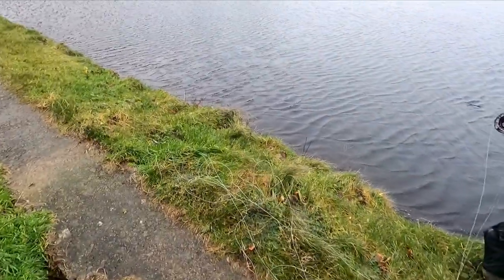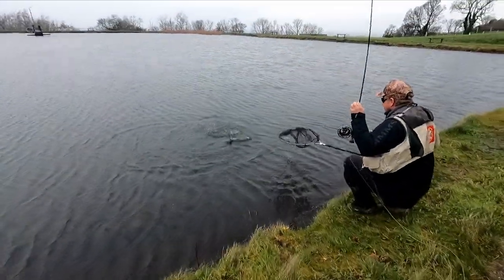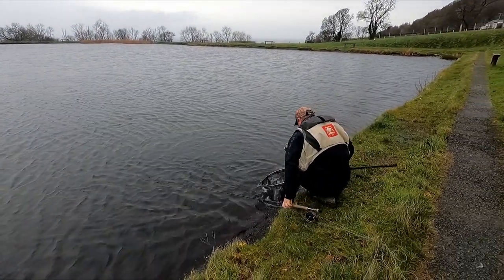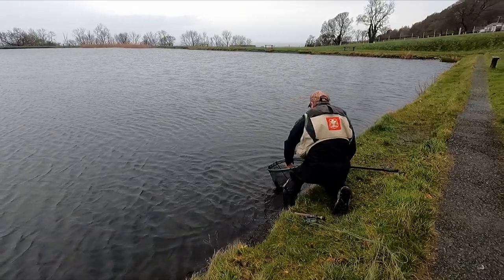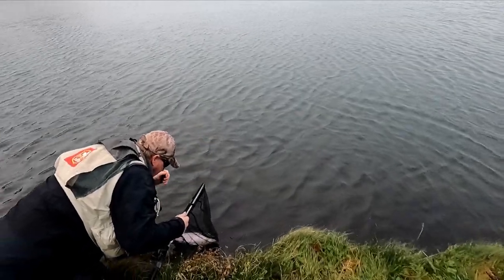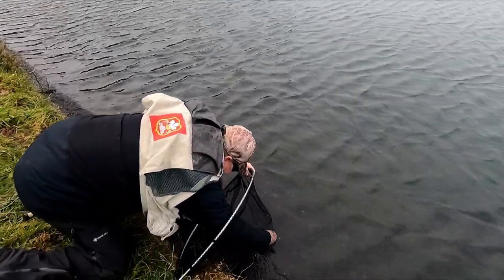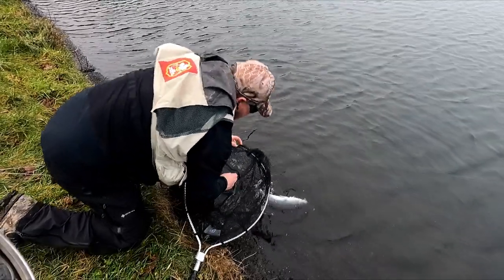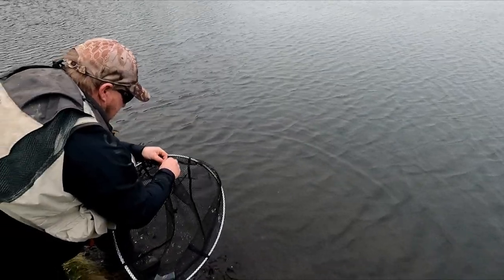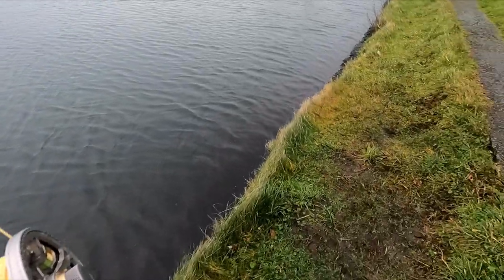I haven't even started fishing yet and Justin's just had his first fish - that's under 10 minutes, and that was on the point fly. Nice size fish. He's got a fly in him already - a free buzzer. And he's off.